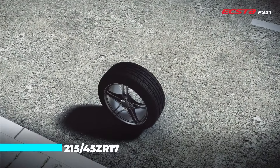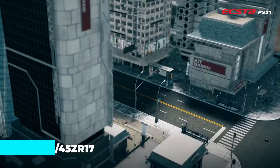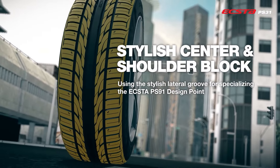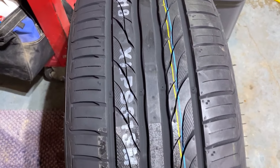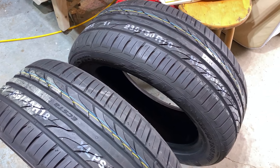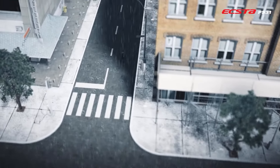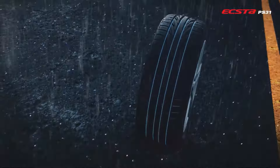Sized at 215/45ZR17 with a section width of 215 millimeters, this tire provides precise handling and stability. Its asymmetrical tread pattern, combined with a tread depth of 10/32nds, ensures effective grip on both dry and wet surfaces. Designed for optimal summer performance, the XTA PS31 features a solid center rib that enhances block stiffness for improved wet braking. The tire includes wide lateral grooves that maximize water displacement during cornering.